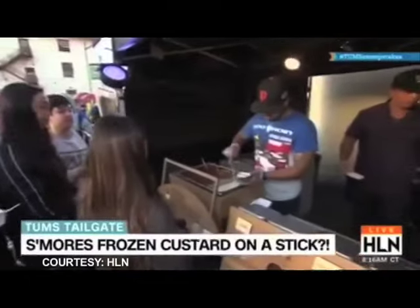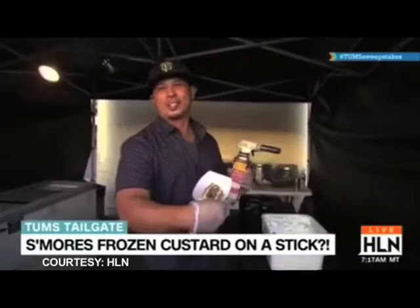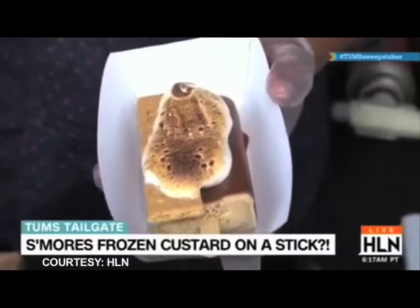This is HLN's Morning Express with Robin Mead presenting Jason's S'mores Custard Bar. Yum, yum, yum. It's your cheat day on a stick.